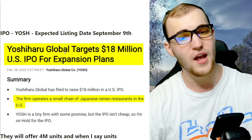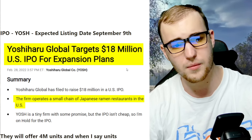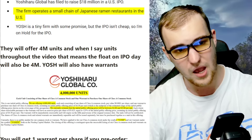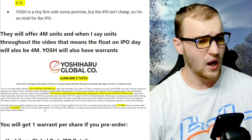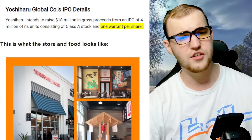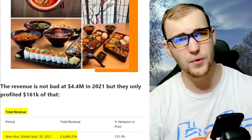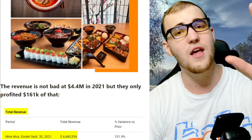Next IPO: ticker YOSH, expected listing date September 9th. They're targeting an $18 million US IPO for expansion plans. The firm operates a small chain of Japanese ramen restaurants in the US. They will offer 4 million units, meaning the float on IPO day will also be 4 million. YOSH will also have warrants under ticker YOSHW — you will get one warrant per share if you pre-order YOSH. This is what the store looks like, and this is what the food looks like.